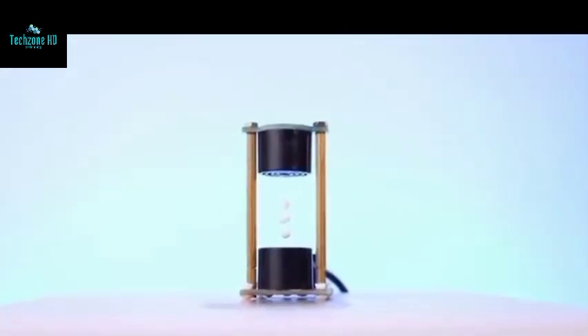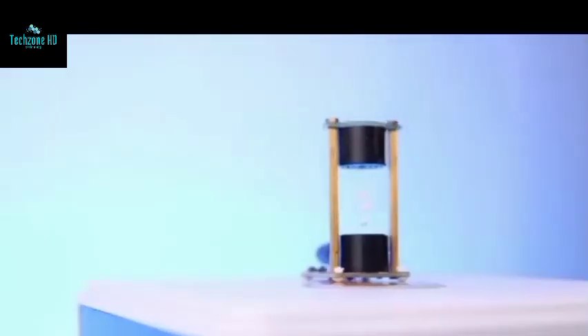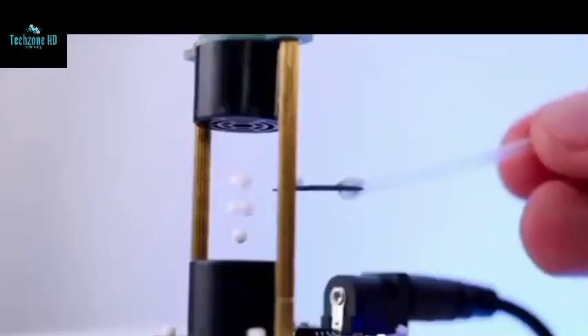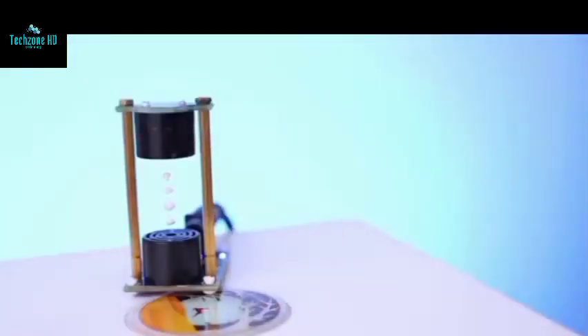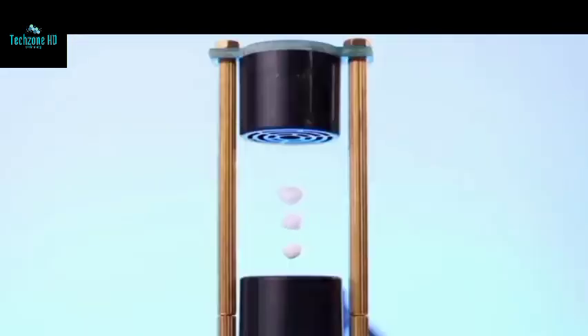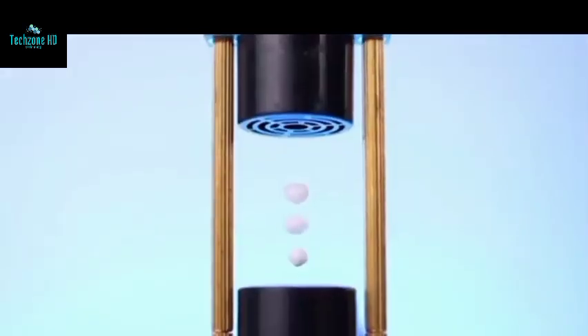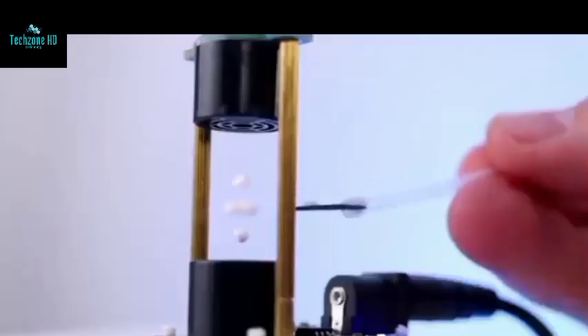But how? From what we can tell, this thing produces a special sound wave called a standing wave. Inside this wave there's a point called a node — the point where gravity doesn't work, so you can literally lift objects with sound. There is a limitation though: since the gadget is really small, it only works with the most lightweight objects. But don't get us wrong, it's very amusing.